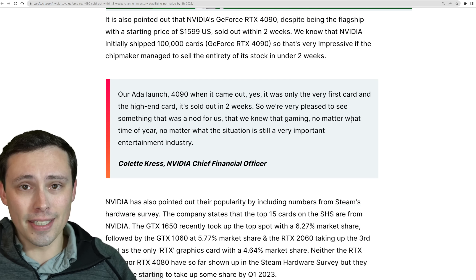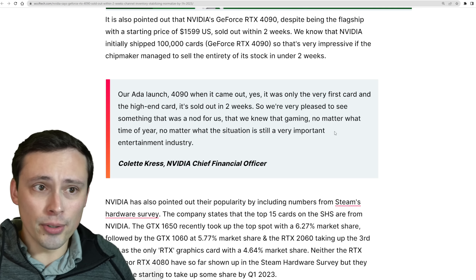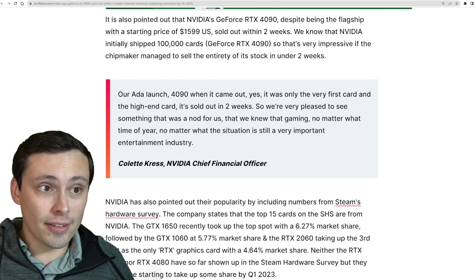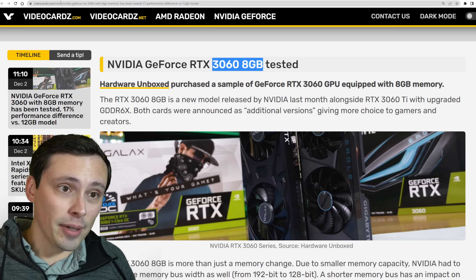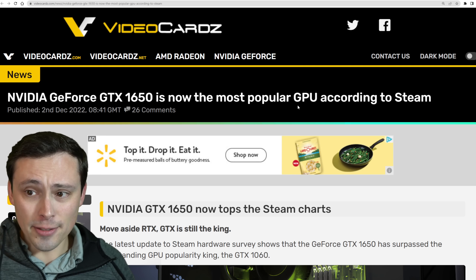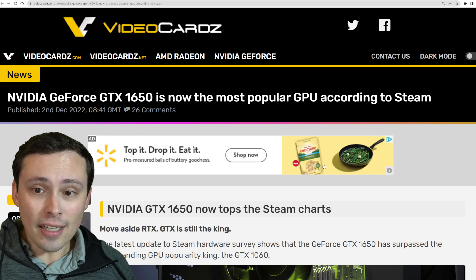It's confirmation that they'd been under-shipping to keep supply and demand kind of balanced out to keep prices from crashing. But they're starting to see those selling through, and they're kind of refreshing — like we saw with the 3060 8GB version — some of their 30 series cards.